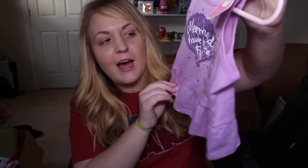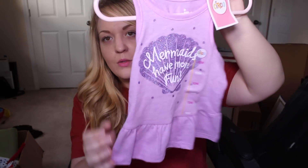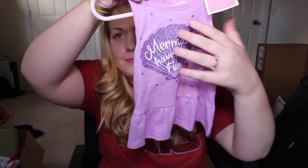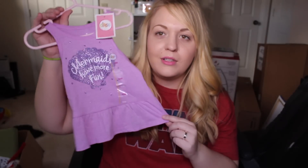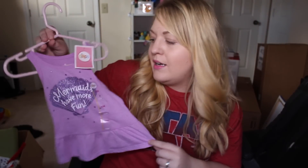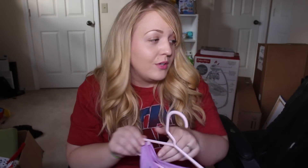It says 'Mermaids Have More Fun' and it's 12-month size. It has a sparkly purple shell and I would totally wear this if they made it in my size. It has little rufflies down here and a racerback — it's just a really light and cute t-shirt for the summer because it is very hot.